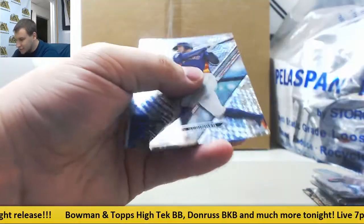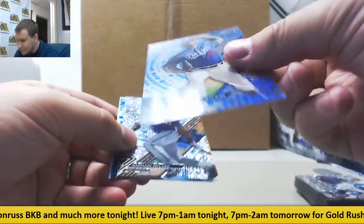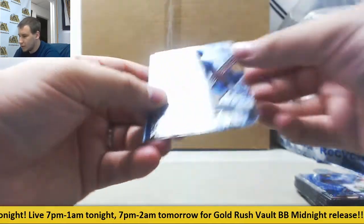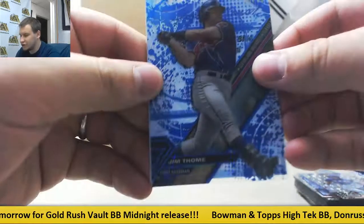Got some parallels here — numbered to 250, George Springer for the Astros. Number 275, Clayton Kershaw, blue. Number 250, Adrian Beltre. Number 75, Jim Thome.